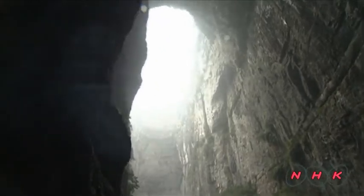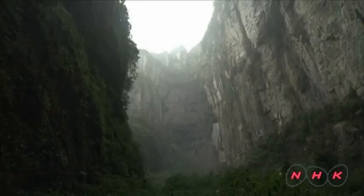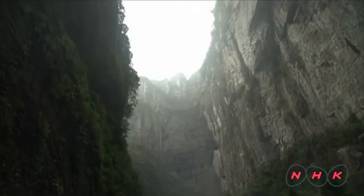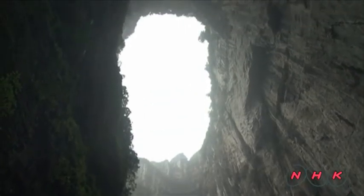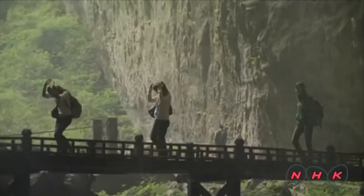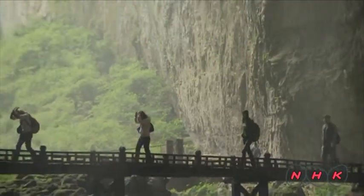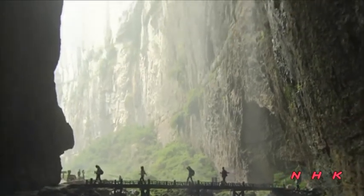As you move inside the cave, there is a large opening in the roof. In the past, people believed this was the home of a giant dragon. Water still continues to erode the surface of the rock, and the karst landscape continues to change, slowly but surely.